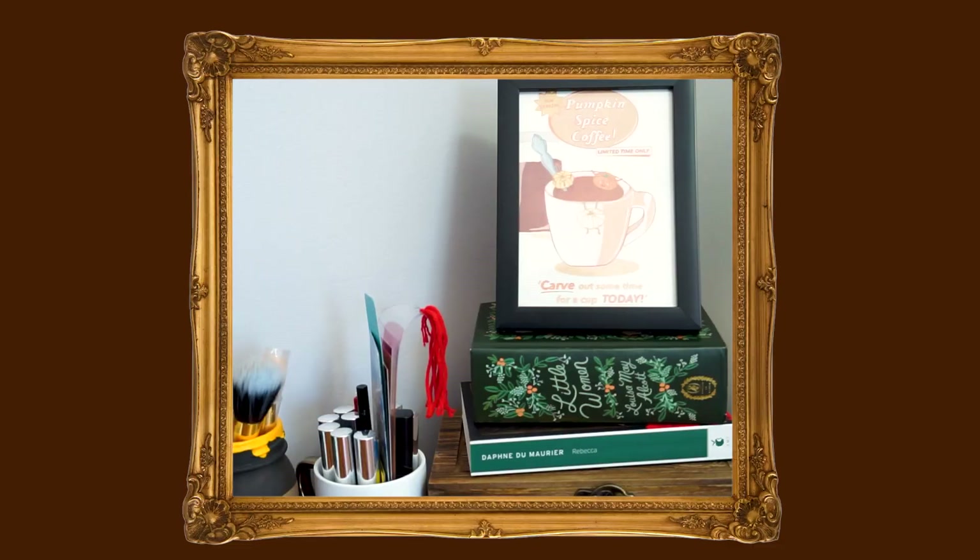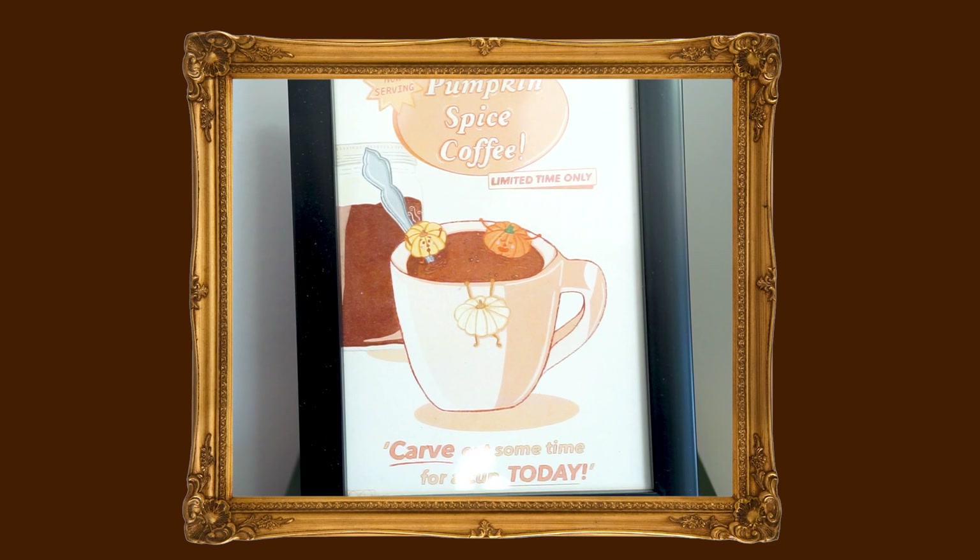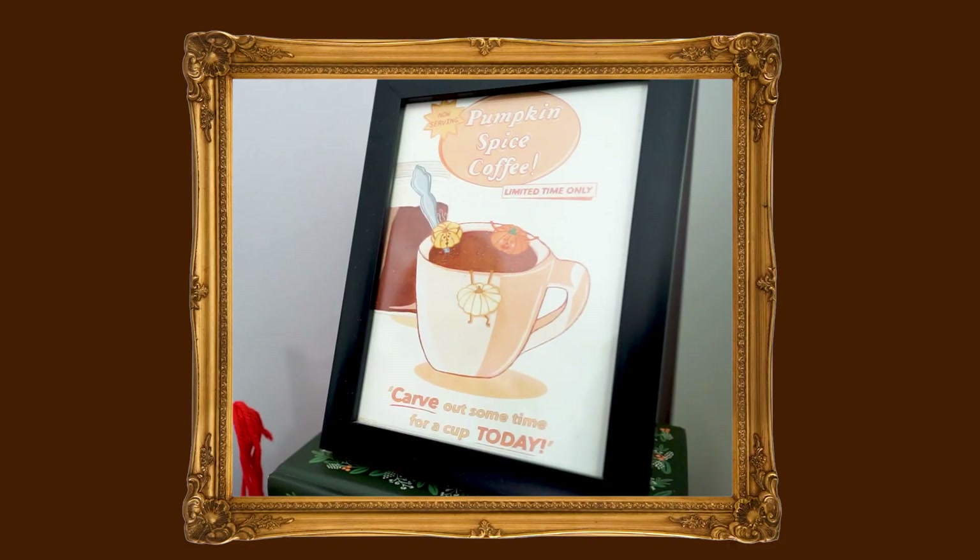Over on my dresser, I have a frame housing a pumpkin spice digital art piece that I made last year around Halloween time. I had this idea of a cartoon pumpkin chilling in a pumpkin latte, so I decided to draw it digitally. That is also available on my website, and I'm really proud of this drawing — it brings me so much joy because I think it is just so cute.